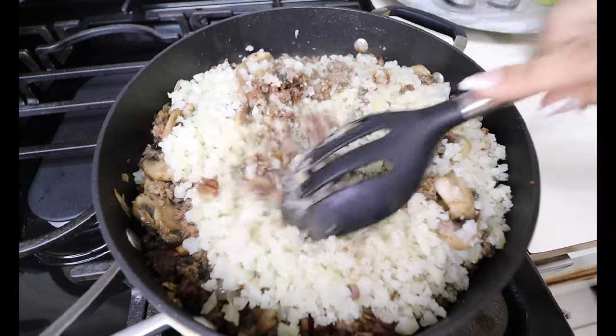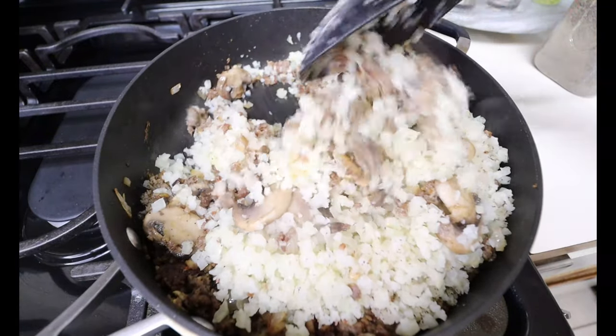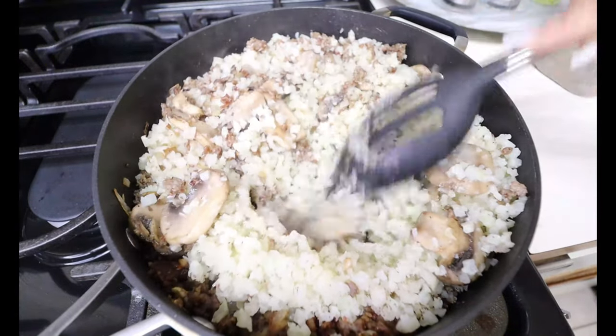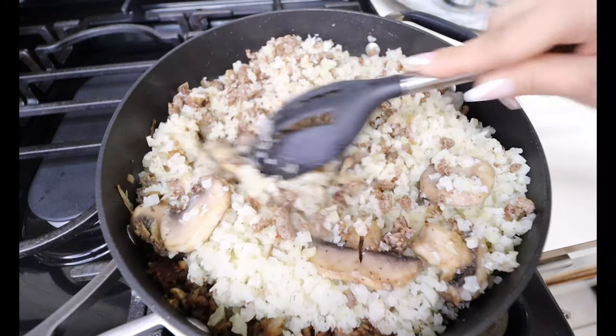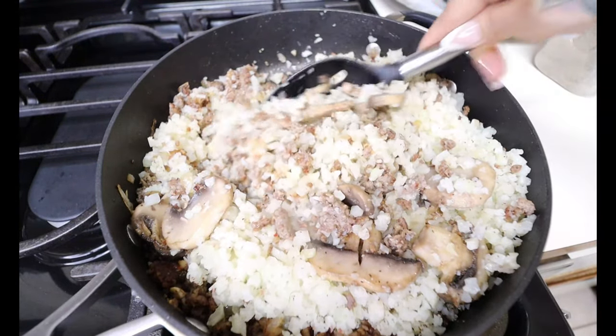It smells so good — it smells like Thanksgiving in my house, guys! I am so ready for this. We're gonna go ahead and let this cook down for about five minutes until your cauliflower is nice and tender.